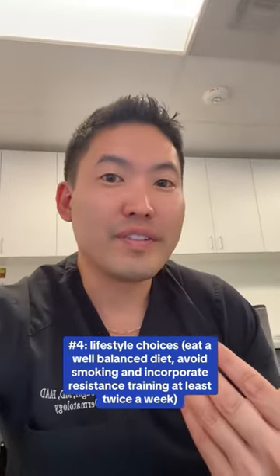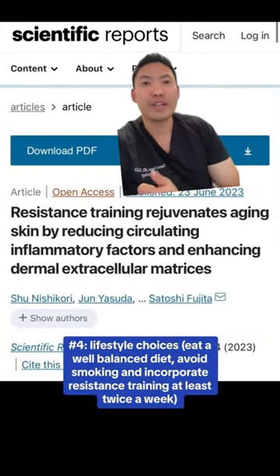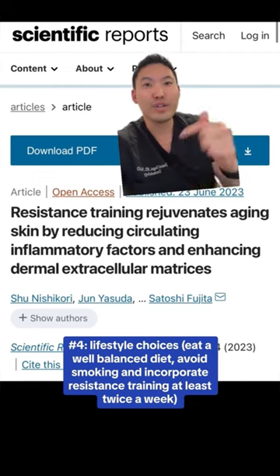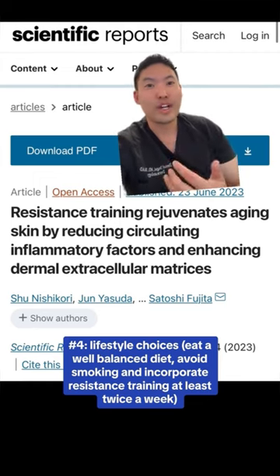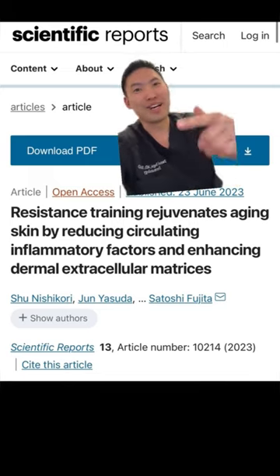There's a study that came out recently showing that you will have increased growth factors that increase dermal thickness and collagen if you do workouts with resistance training — more so than aerobic cardio training. So throw some weights in there. Hope this helps — peace!